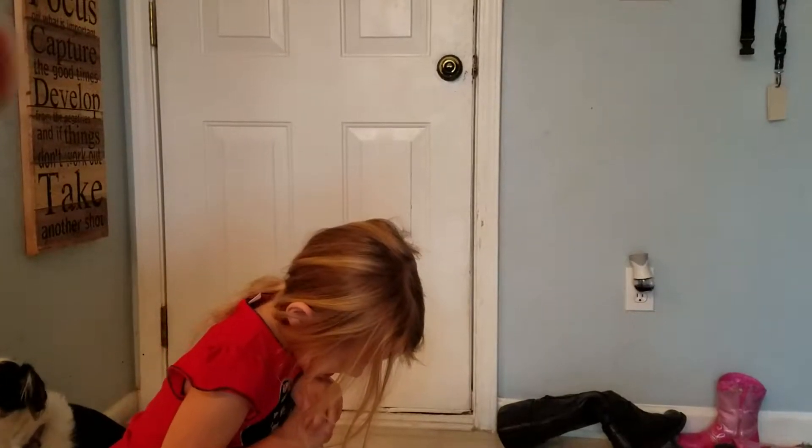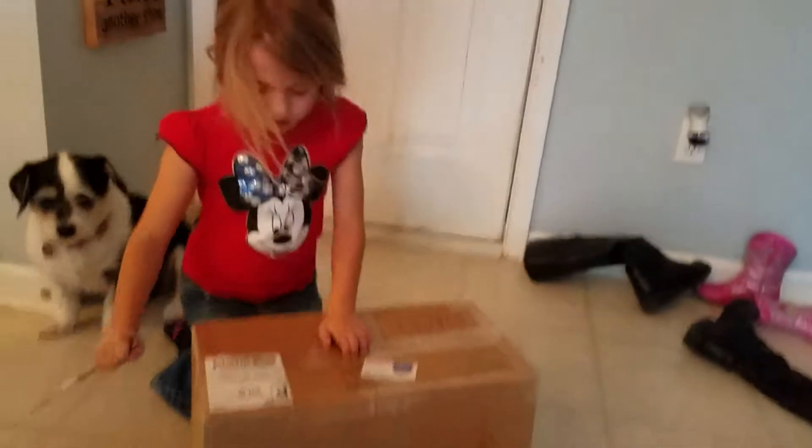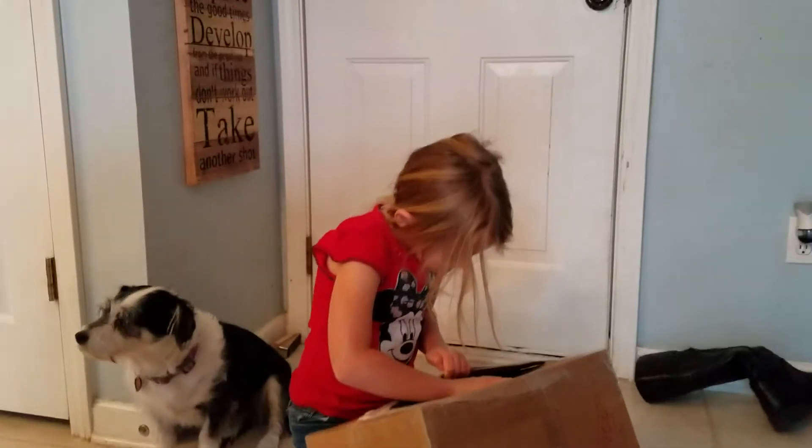We are opening. We got this present for Mimi and Poppy, and she doesn't want to wait to open it.